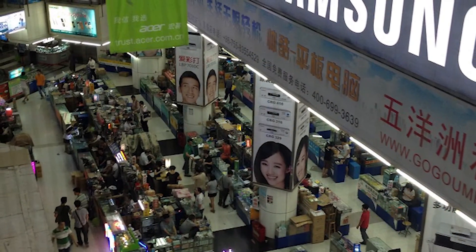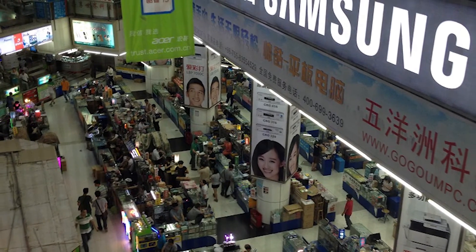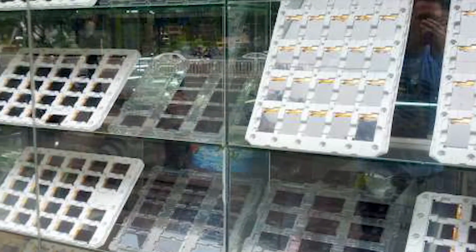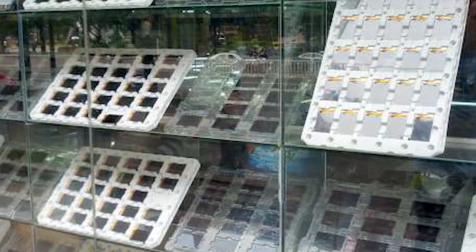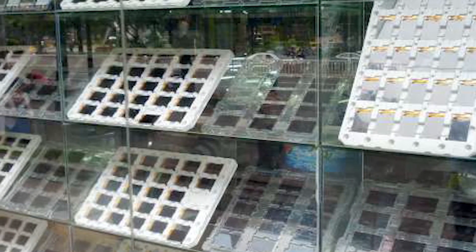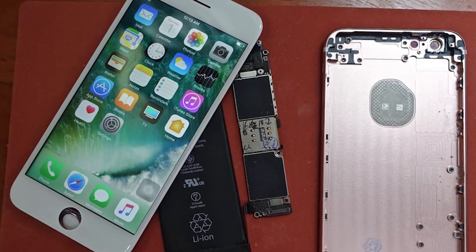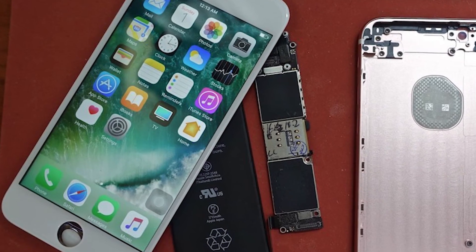A pro tip: if you're very tech-savvy and thrifty and want to save money, you can build your phone from scratch. There are markets in Shenzhen where you can source all the components and put them together, without having to go to a store. I've never done this myself, but the parts are really cheap, and if you enjoy building phones, you can absolutely do it there.